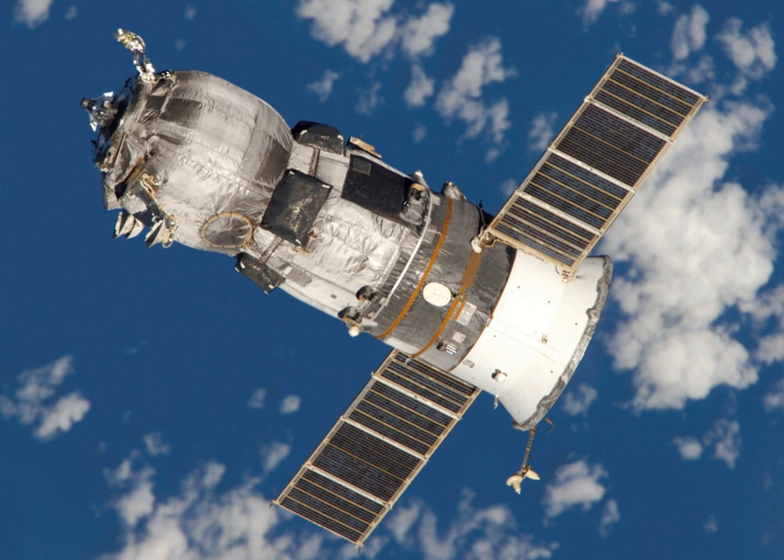ARCTUS was a proposed design by Astrotech Corporation, developed with its partners Lockheed Martin, United Launch Alliance, Cimarron, and Odyssey Space Research, for a robotic spacecraft that would deliver cargo to the International Space Station under NASA's COTS program.